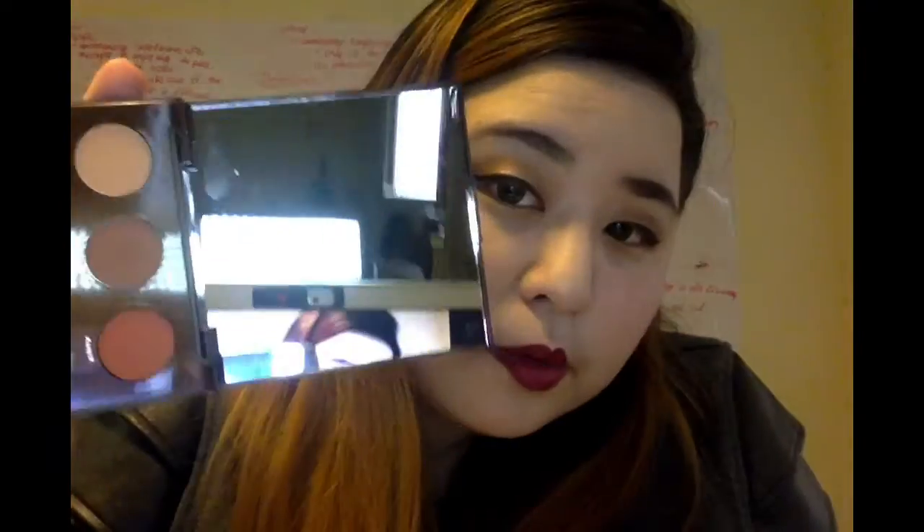My roommate, bless her kind soul, decided to purchase this for me. I think it's really nice. If you like cool browns and need these colors in your collection, this is super nice. I'm wearing it on my eyes right now and it looks really nice. You can definitely build it up to a smokier look, but I went with a more natural look today. It's really nice, it's $12, and you get a little mirror which is super cute. I definitely recommend it.